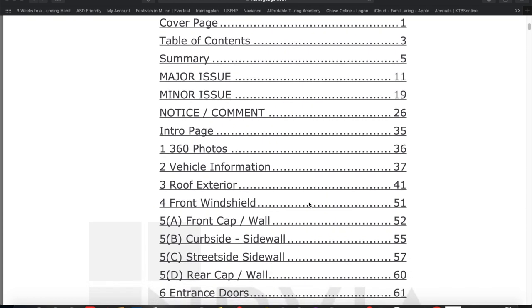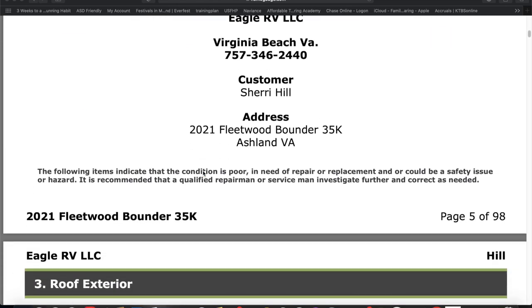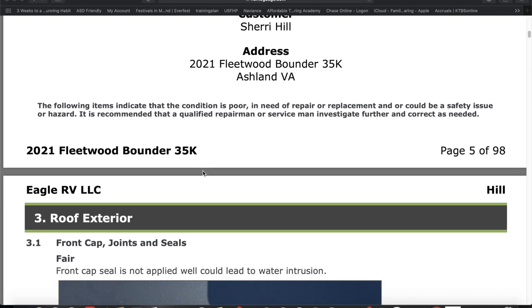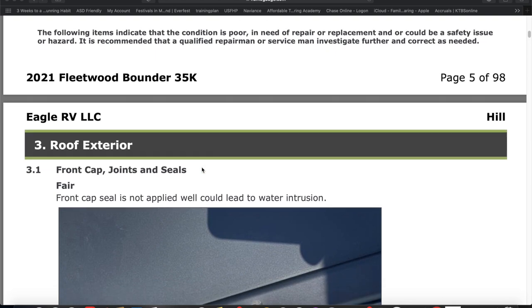He laid things out very neatly so it's easy to find the contents of the report. He broke down what he found into major issues and minor issues and also provided a summary of the report. I'm going to scroll down to look at some of the issues that he found. Remember, this is a 2021 Fleetwood Bounder and he still found issues with it — and this is why I stress that it is so very, very important that you get an inspection even if you have a new RV.